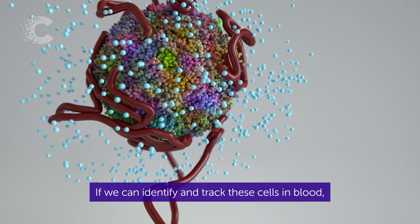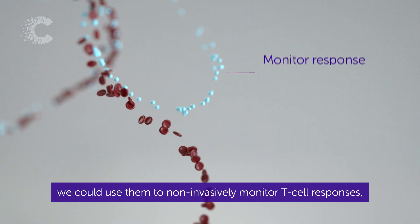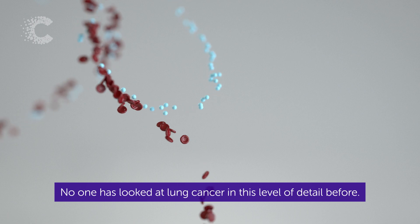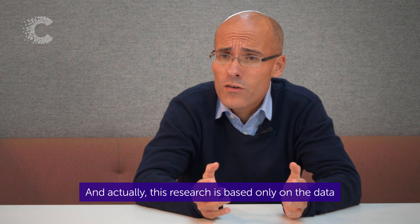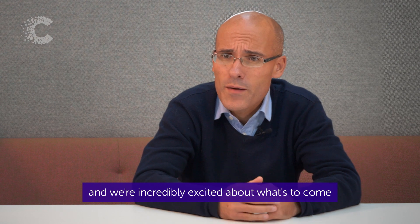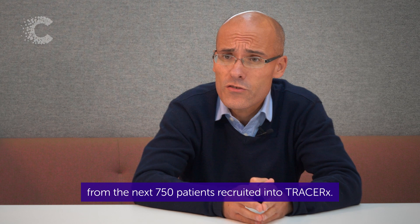If we can identify and track these cells in blood, we could use them to non-invasively monitor T cell responses, tumour relapse, and even develop new treatments. No one has looked at lung cancer in this level of detail before, and actually this research is based only on the data from the first 100 patients recruited into TracerX. So this is just the beginning, and we're incredibly excited about what's to come from the next 750 patients recruited into TracerX.